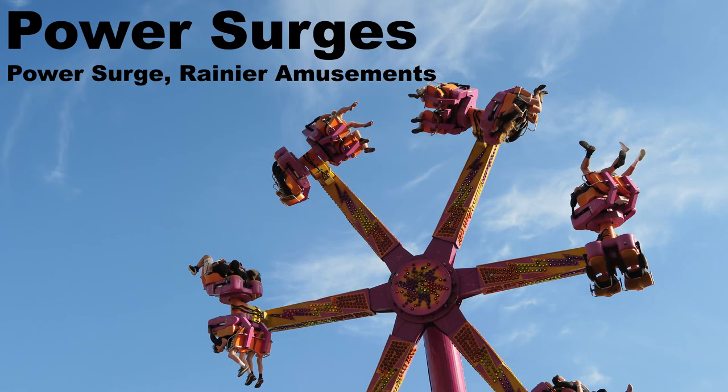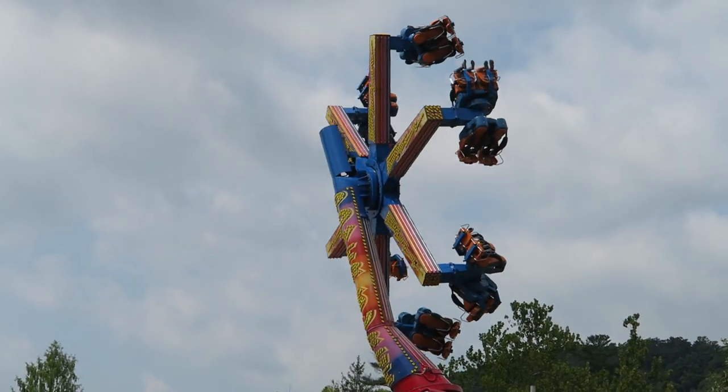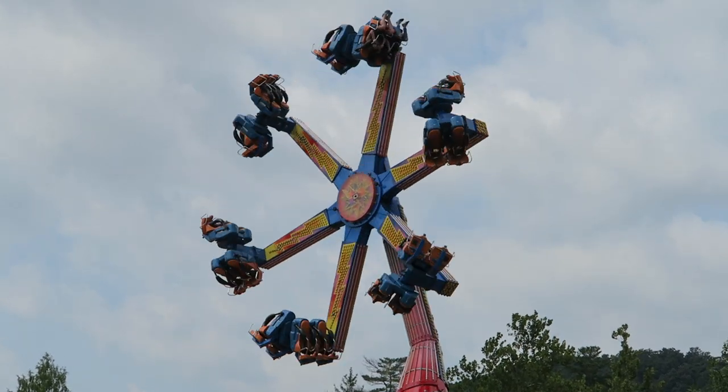My favorite power surge is one that's run by Rainier Amusements. This company's operator removed the locking pin in my vehicle, so I got some insane spinning and rocking during the ride — far more than I've gotten at any other power surge.